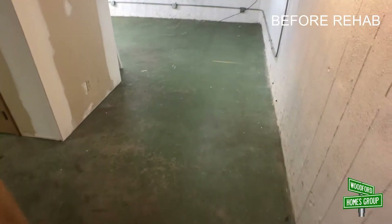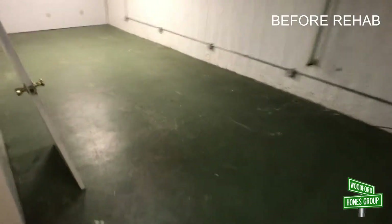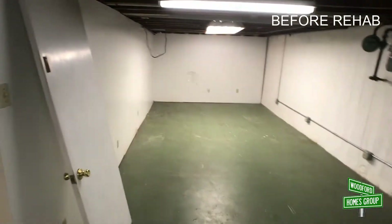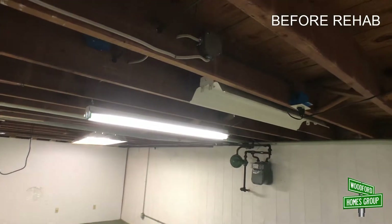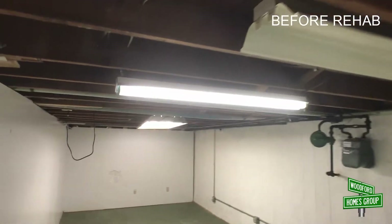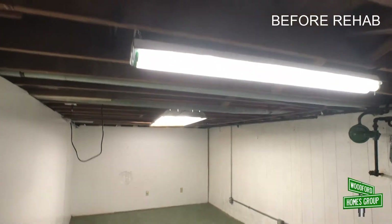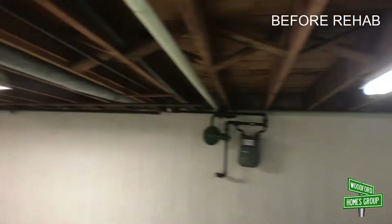Here we are down in the basement. This whole area is going to get carpeted with two-foot carpet squares. We'll repaint everything and paint the rafters black — that gives it a loft look and maximizes use of ceiling height. We'll pull these fluorescent lights out and put can lights in so they're tucked into the ceiling and don't take up any space.